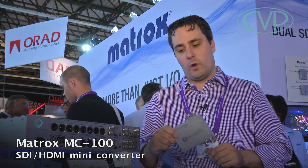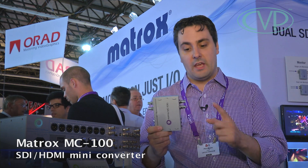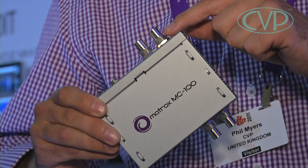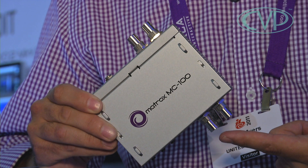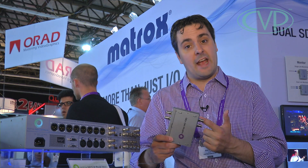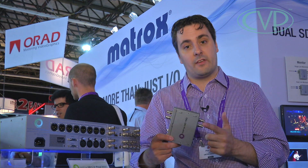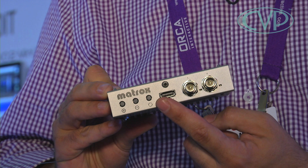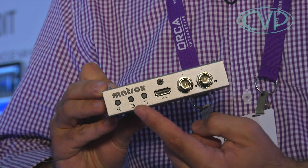This is the Matrox MC100. This little box will allow you to take multiple inputs and give you multiple outputs. It does distribution — one in, two out. It also does up and down conversions, so you can go in HD and come out HD and SD. It does cross conversions, so you can come in 1080 and come out 720. It also does conversion from HD-SDI to HDMI. It's one little box with a lot of tricks in it.